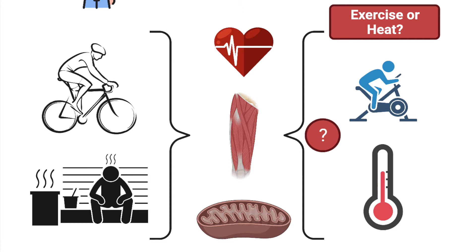Over the past couple of decades, we've started seeing many of these same responses with heat therapy, such as consistent sauna or hot tub use. So this can lead to an obvious question: are the benefits we see mainly from exercise itself, or from the fact that our body temperature rises when we exercise? If we reduce the body temperature increase when we exercise, are we blunting the benefits from exercise?